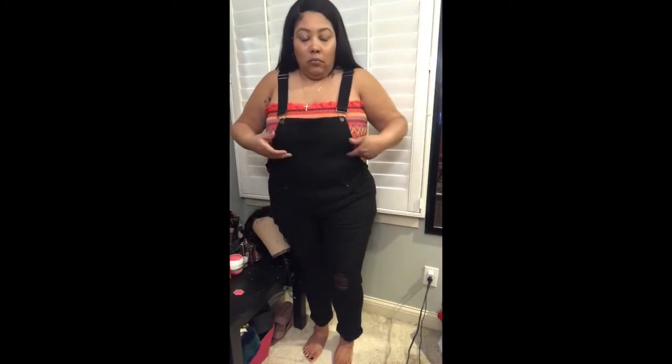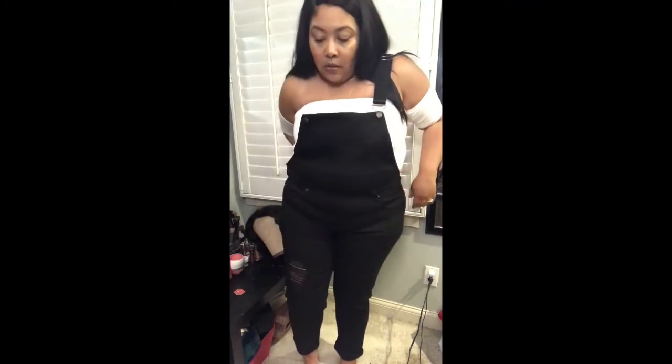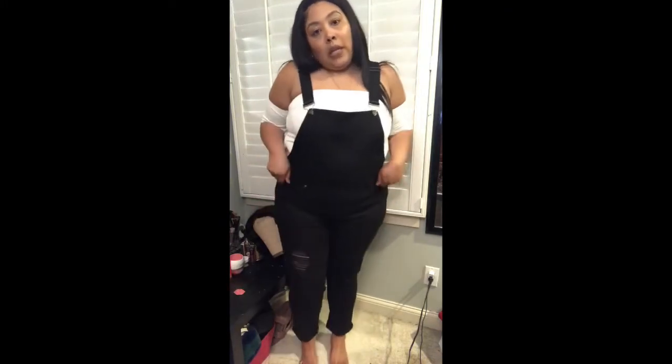Now I'm trying on the white cap-sleeve shoulder top, keeping the same overalls on. I like this top because it camouflages my arms. Let me hook up the overalls like so — and I'll definitely be wearing shapewear to flatten things out. But yes, this is how this one looks, and I think it's really cute.